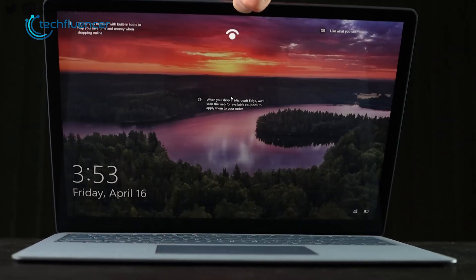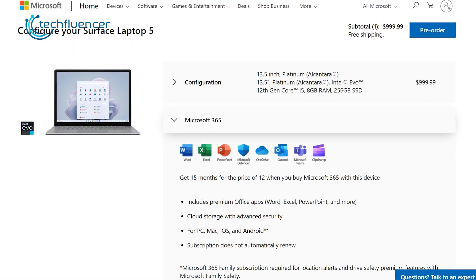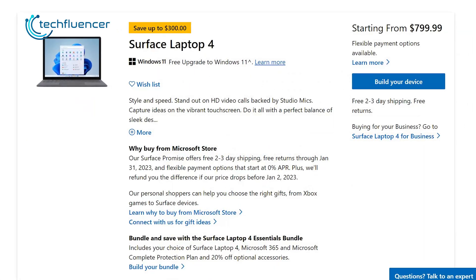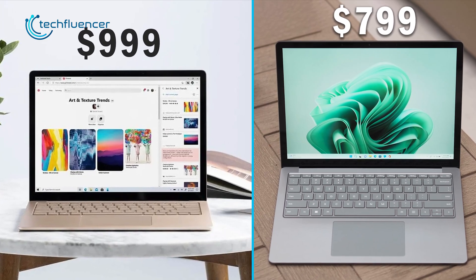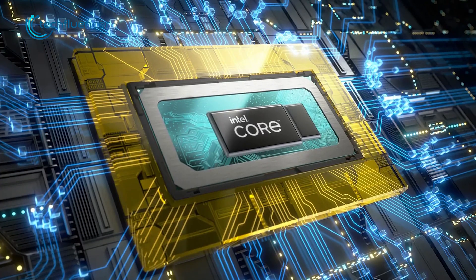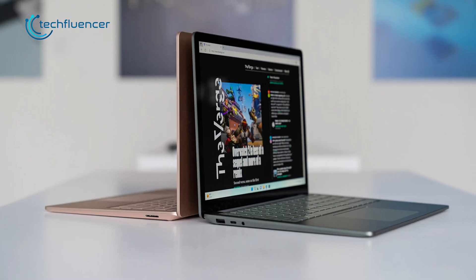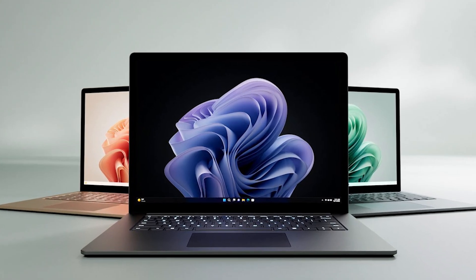That leaves us to the main and final part: the price. The starting price of the 13.5-inch Surface Laptop 5 is $999, while the Surface Laptop 4 costs only $799 — a gap of almost $200. Within that $200 difference, you're only getting a new processor and a brighter display. If they could bring other changes, such as adding a 1080p camera and replacing the Iris XE graphics chip, it would have been a more solid upgrade for most Surface users.